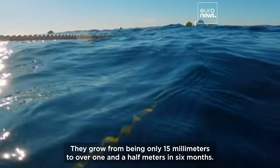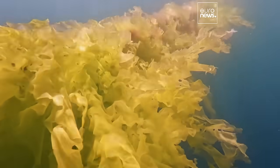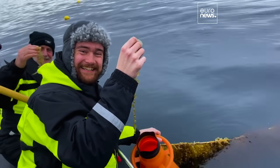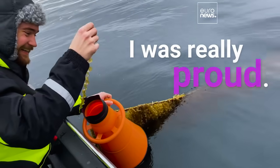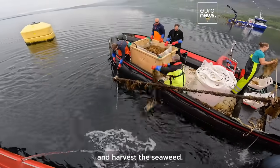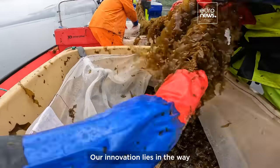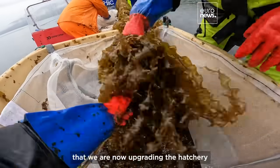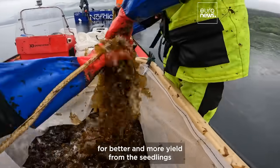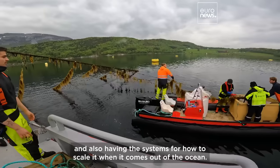They grow from being only 15 millimeters to over one and a half meters in six months. When we had our first yield from the first batch, I had tears in my eyes — I was really proud. Over the summer, harvesting vessels come to our farm and harvest the seaweed. We store it until we can process it. Our innovation lies in the way we are now upgrading the hatchery for better and more yield from the seedlings, and also developing systems for how to scale it when it comes out to the ocean.